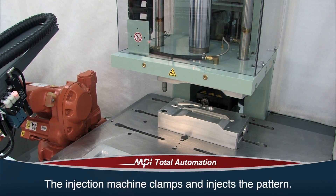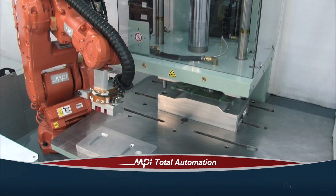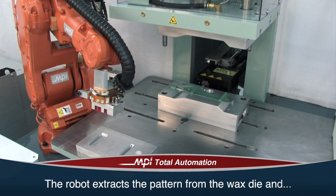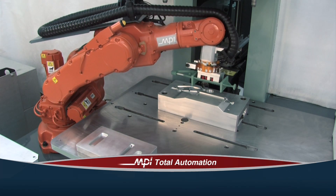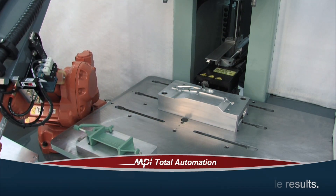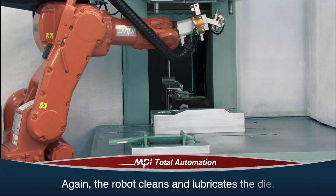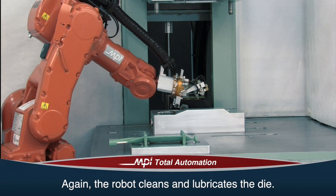The injection machine clamps and injects the pattern. Once the pattern is injected, the clamp opens and the robot extracts the pattern from the wax die and transfers it to a pattern setter. Patterns remain in the setters for the exact amount of time because it is not operator dependent. The robot again cleans the wax die and prepares the machine to inject another pattern.